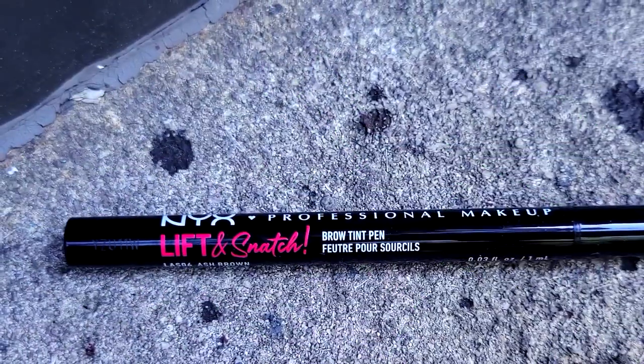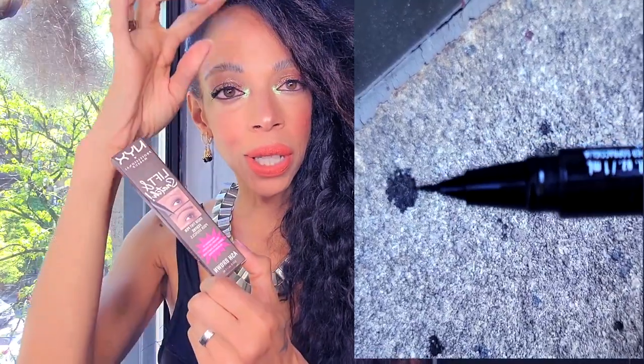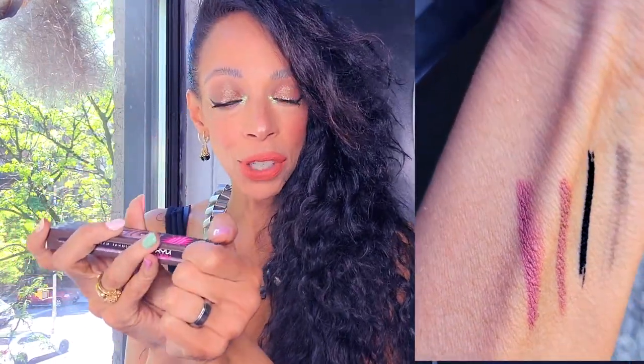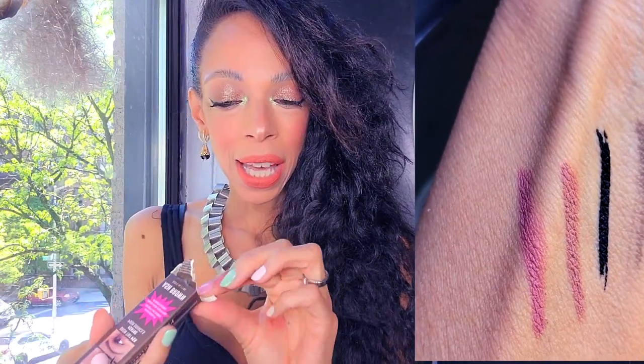I heard so many good things about this NYX Lift and Snatch brow pen. I wanted to try it out so I can feather up my eyebrows, which I've been loving. This one is in ash brown. If it does work, I don't have to keep spending more money on the ones I normally get from Sephora. It has a felt tip and I just draw in little strokes in the front.